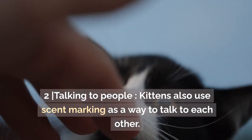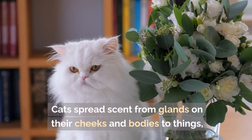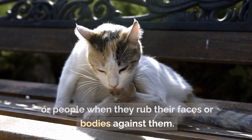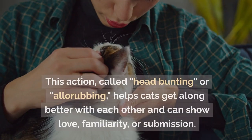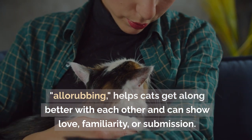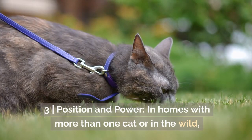Cats also use scent marking as a way to communicate with each other. They spread scent from glands on their cheeks and bodies to things or people when they rub their faces or bodies against them. This action, called head bunting or allo-rubbing, helps cats get along better and can show love, familiarity, or submission.